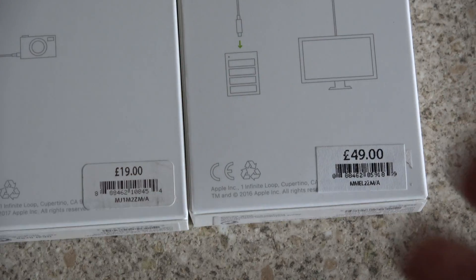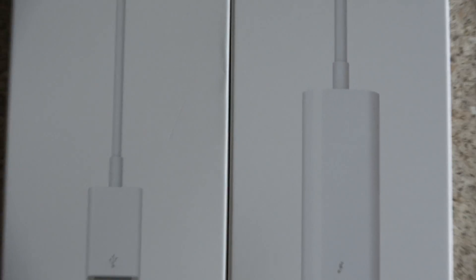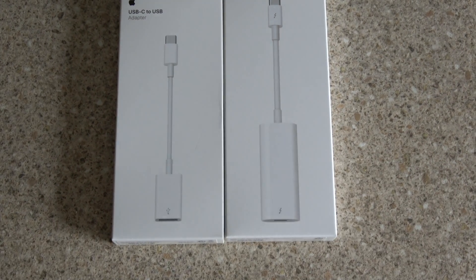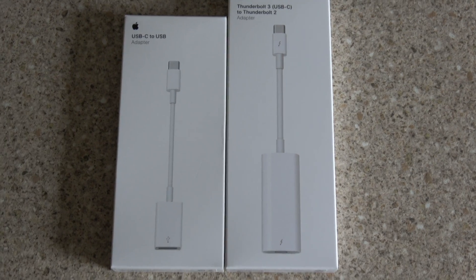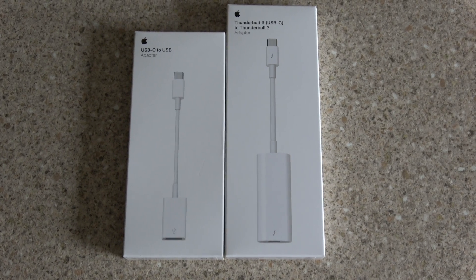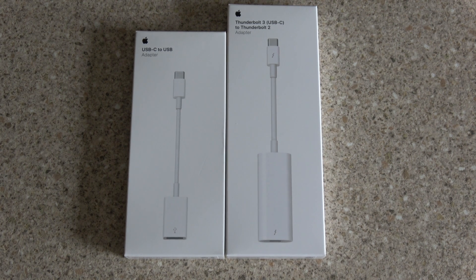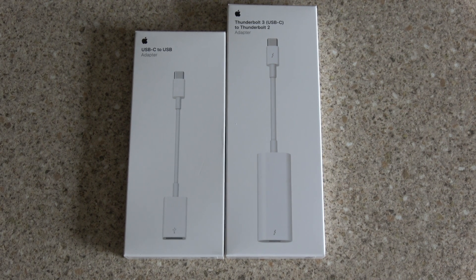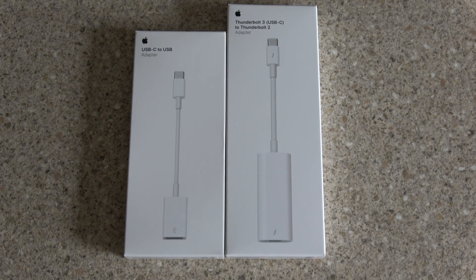I did get these discounted because of where I work, so it wasn't as bad, but they are still quite pricey for what you get. The reason I got these and not something from Amazon is I trust the Apple brand. I did have a MacBook for a very short period of time — that was also USB-C so I had to get some adapters then. The ones I got on Amazon were hubs and I always thought they were very hot and very temperamental. I'd plug one thing in and one would then drop out.